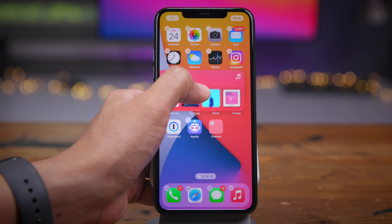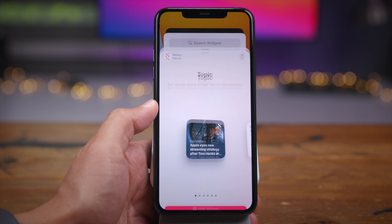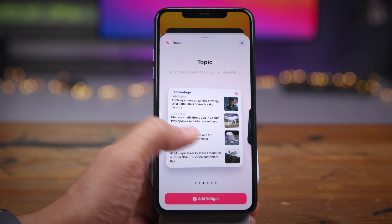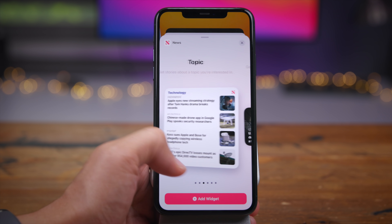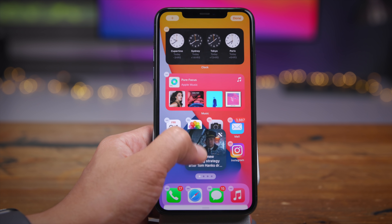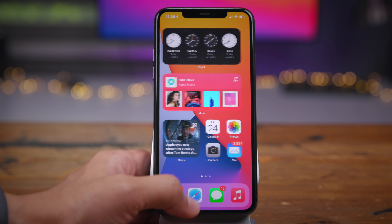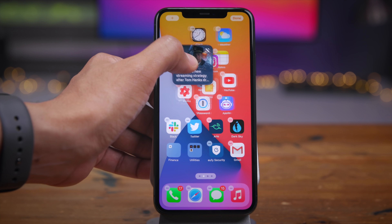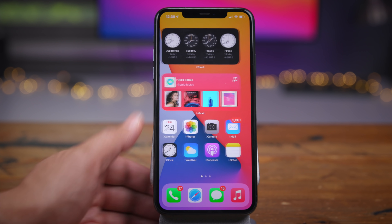To get widgets to the home screen, you can either tap and drag, and the app icons dance out of the way, or you can just tap 'add widget' to add it directly to the home screen. For example, the News app has two different types — small, medium, and large topic, and small, medium, and large today. You can choose the news widget that interests you most. You can have three widgets on one screen and drag a widget over to another page, so widgets can span multiple pages.